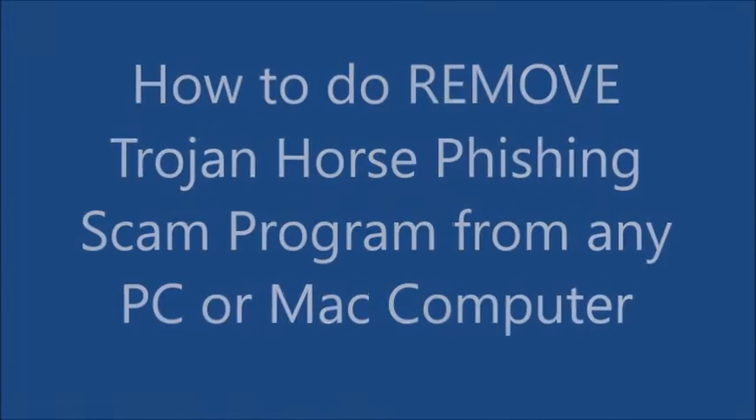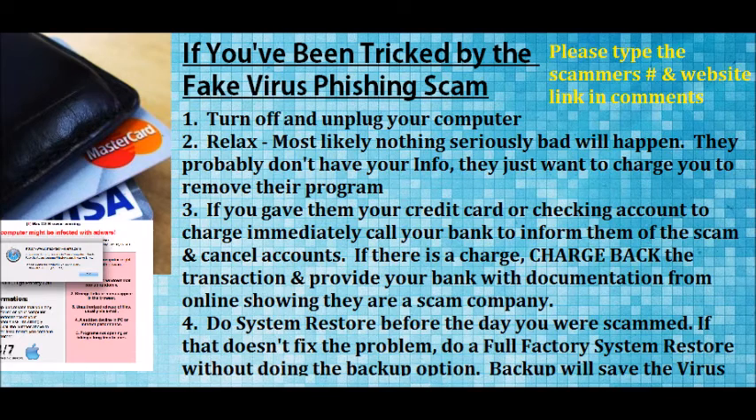In this video I want to show you how to remove a software or program — some people would call it a virus, I call it a Trojan horse — that has been implanted in your computer from something you accidentally downloaded by a company that's trying to extort money from you in order to take it off. They're not going to tell you they're extorting you, but that's exactly what they're doing. They're just trying to get your credit card information to charge you to take it off, and then they'll have a history of charging you further down the line.